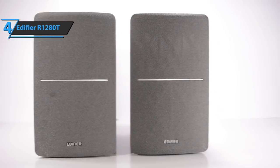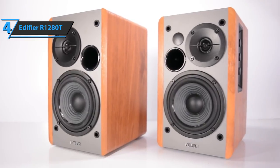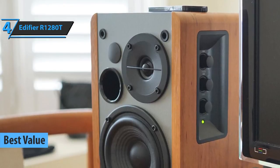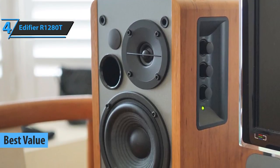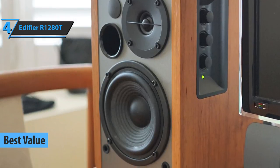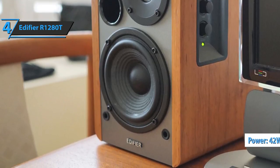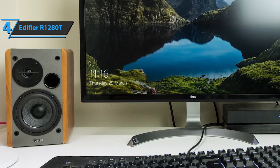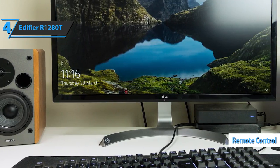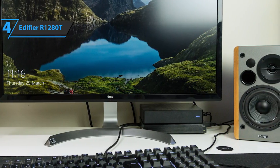If you are looking for bookshelf speakers that offer the top bang for the buck, we suggest the Edifier R1280T, which in our opinion wins the title of the best-value bookshelf speaker you can find on the market in 2021. The Edifier Studio R1280T is a great set of speakers that offer overall power of 42 watts. These puppies are crafted with 3.5mm connectors and feature a practical and useful remote control for easy operation. The Edifier set also offers sensitivity up to 85 dB, sporting an elegant design with MDF wood finishes.